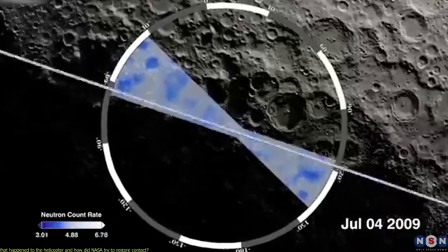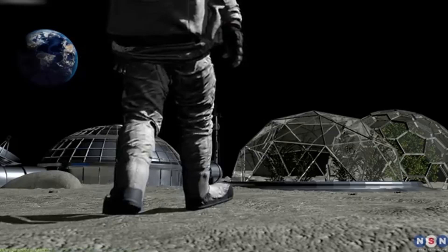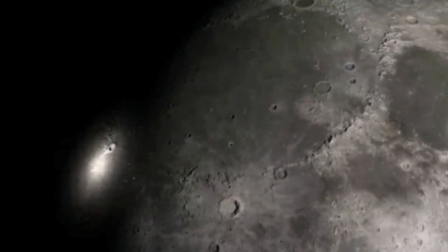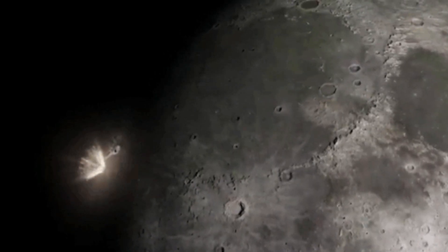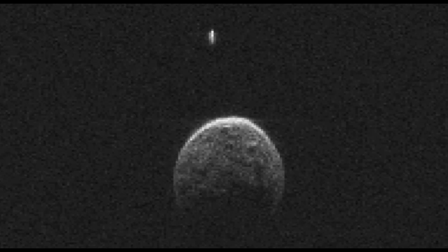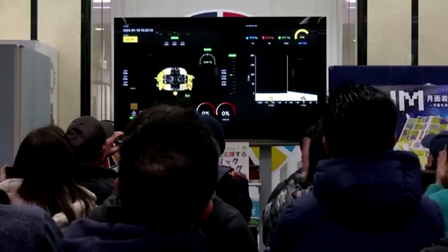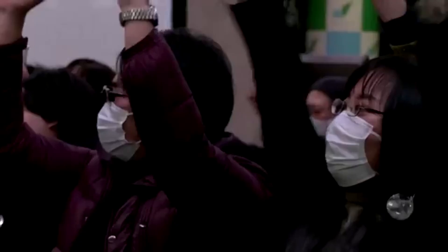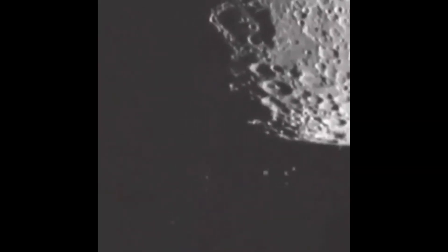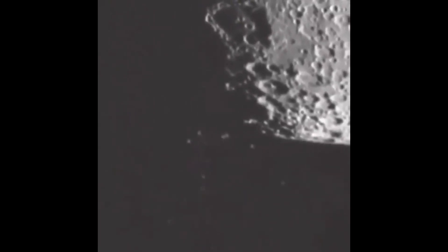In the longer term, systematic lunar impact monitoring may also contribute to planetary defense research. While small objects pose little direct threat to Earth, understanding the distribution and behavior of near-Earth debris is a key component of assessing larger impact risks. This brief flash on the Moon was a direct, real-time glimpse of an otherwise invisible process. It confirms that the Moon remains actively shaped by ongoing impacts from debris moving through the inner solar system. As monitoring improves, events like this will shift from rare surprises to valuable scientific data.